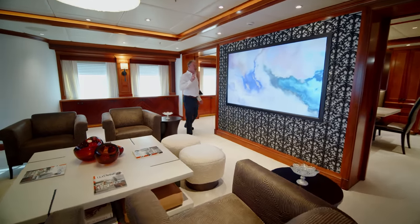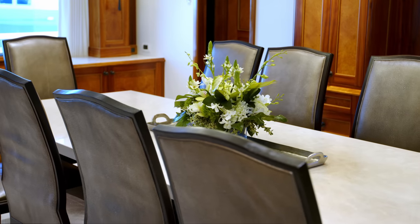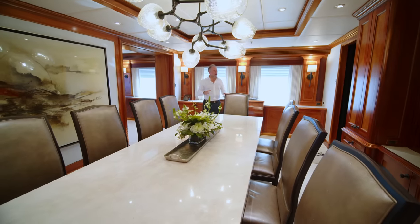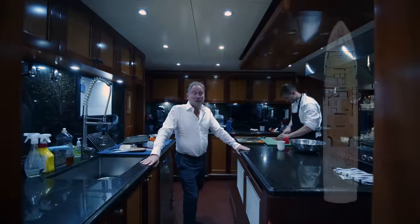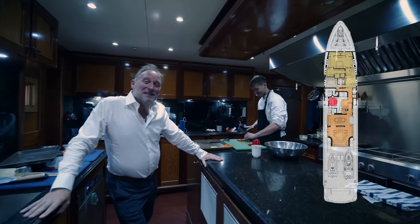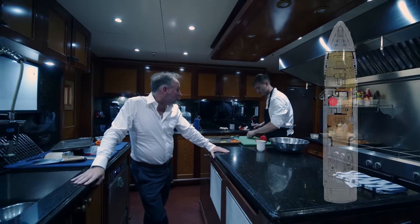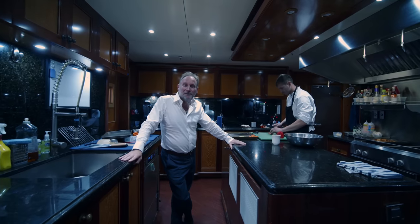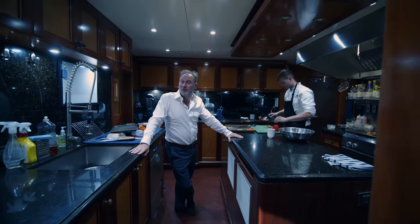It's a fairly traditional layout. As I walk through, there's this gorgeous sumptuous dining area, easily big enough for 10 people. To port there's a large galley, really well equipped, complete with a chef who's busily working. During boat shows the crew are living on board, so there's always food to be cooked for the crew and snacks for guests on board as well.